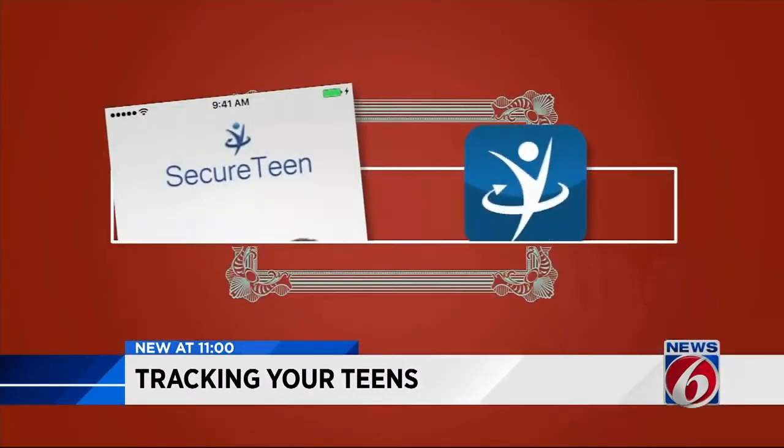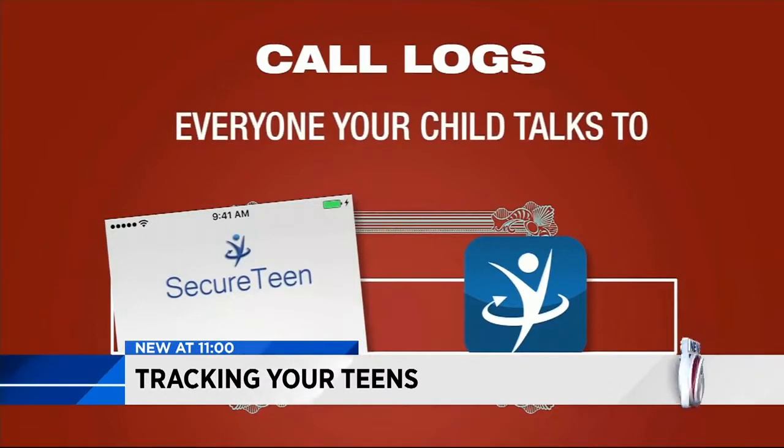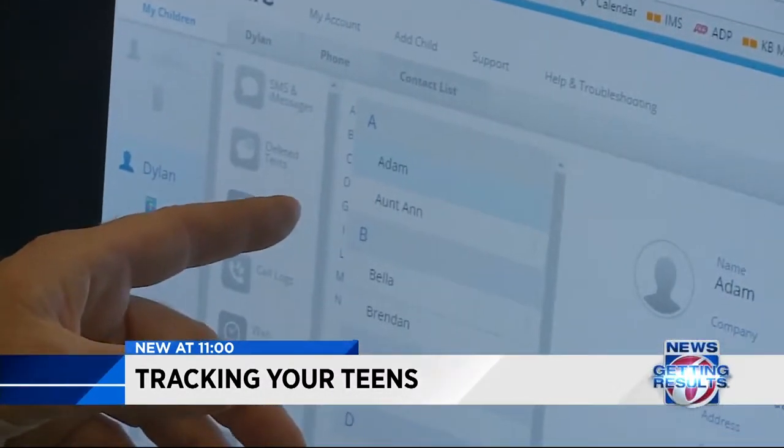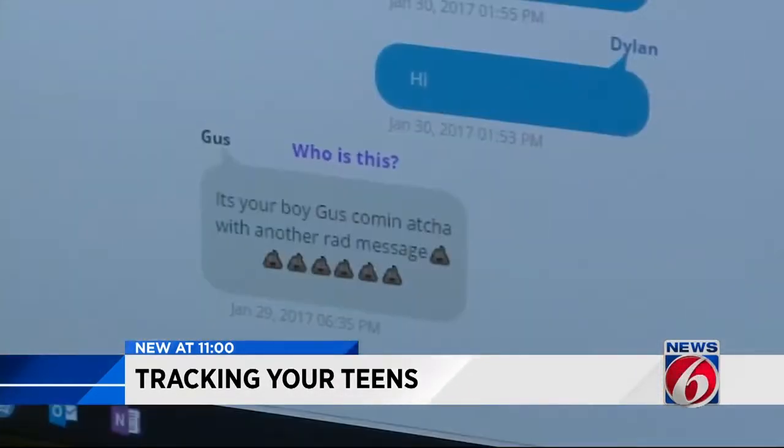Next, it's Secure Teen. It does even more, giving you call logs of everyone your child is talking to — Adam, Aunt Anne, Bella — even allowing you to read your child's texts. One of them says: "It's your boy Gus coming at you with another red message."